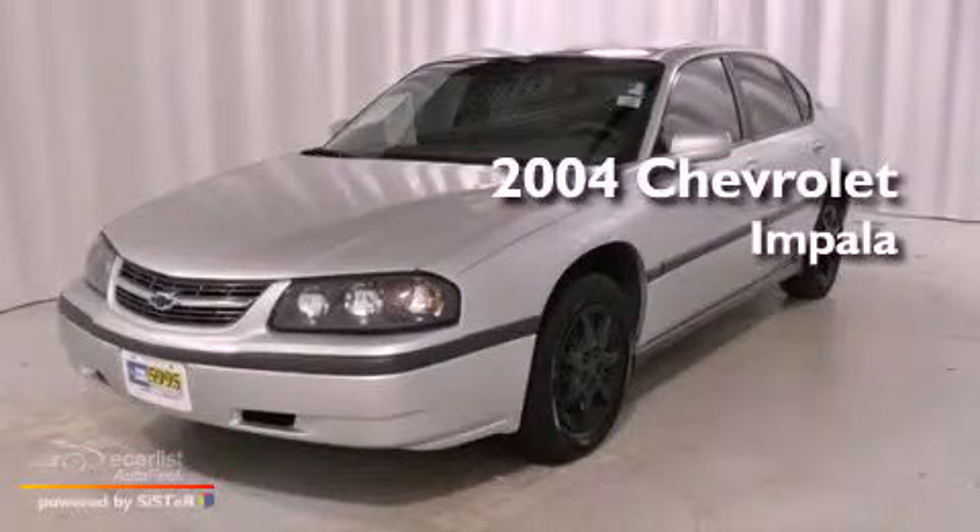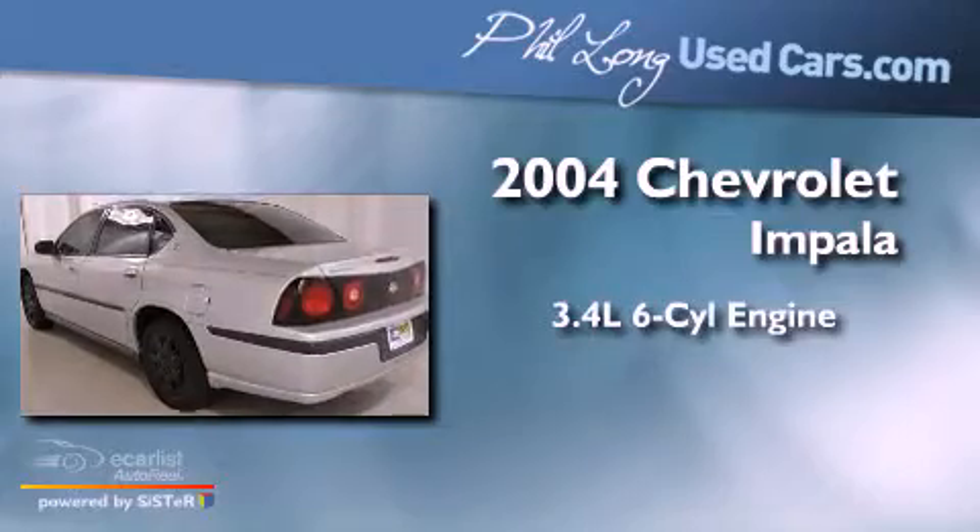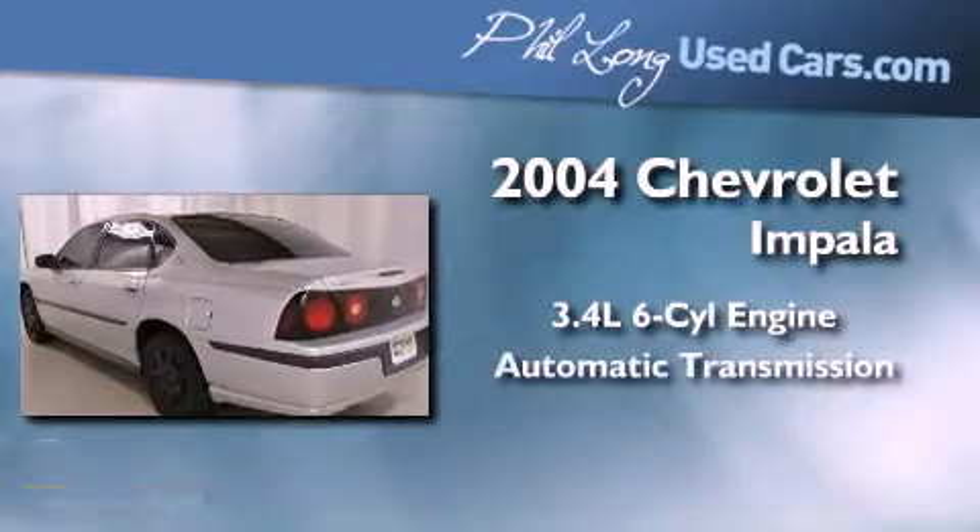This is a 2004 Chevrolet Impala. It has a 3.4 liter 6-cylinder engine and an automatic transmission.